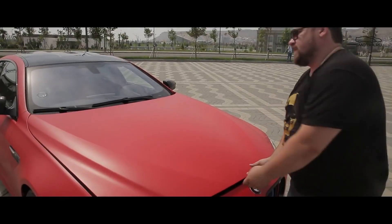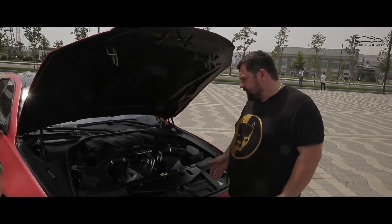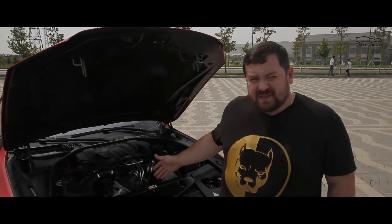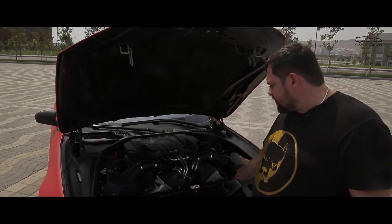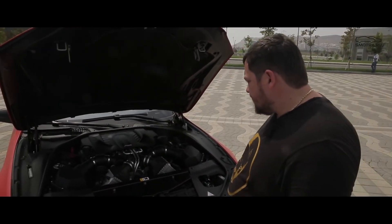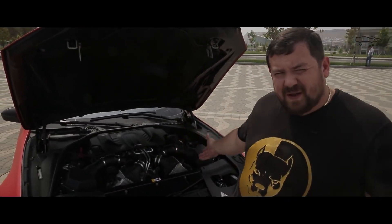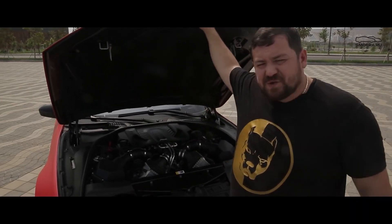Let's start with the front of the car. I'm gonna open the hood and look what they have done there. And as I expected, they did nothing here. It's the same old 4.4-liter engine with two turbos in front, intercoolers. And that's it. It's the same BMW M5 F10 body. There is nothing more to see here.